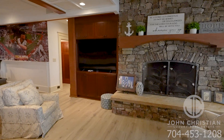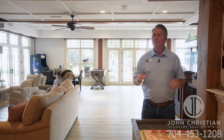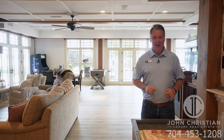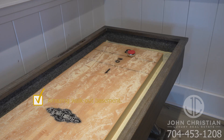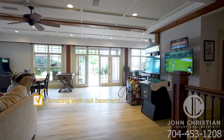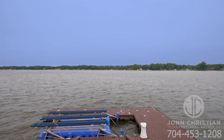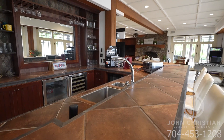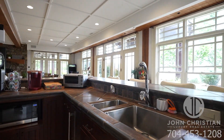Imagine owning the most incredible lakefront estate you've ever seen and having the most incredible walkout basement you've ever seen. You gotta check that box. If you're looking for an incredible custom bar walkout basement — a place where you can entertain family and friends — look no further. You gotta check that box.